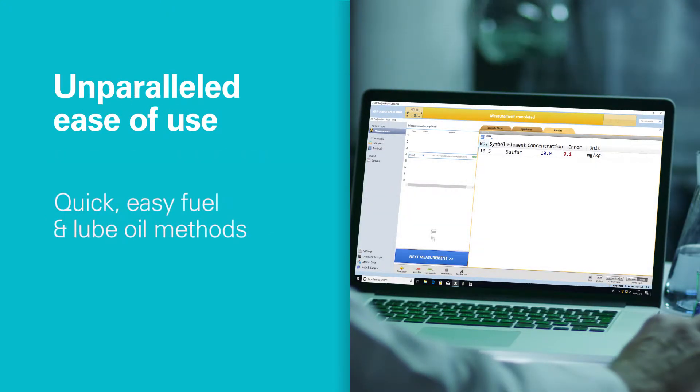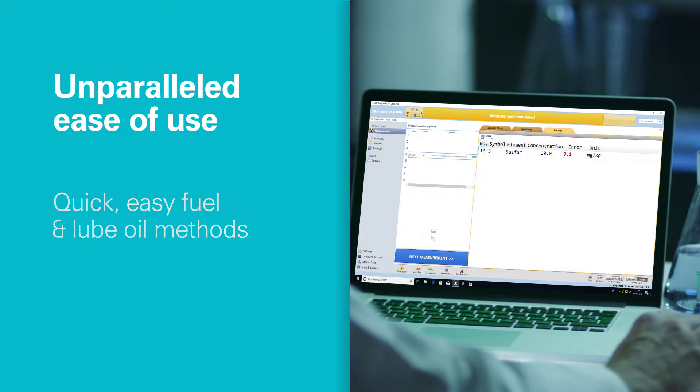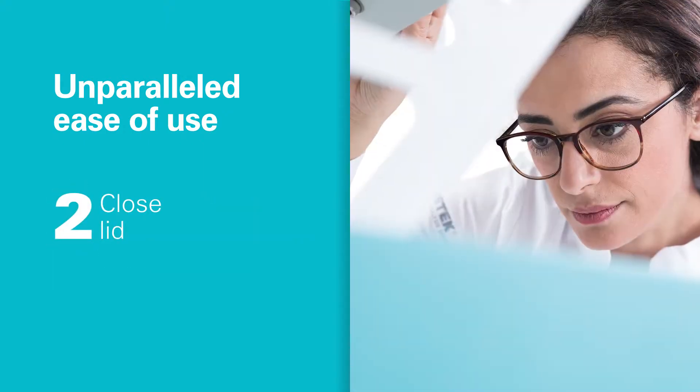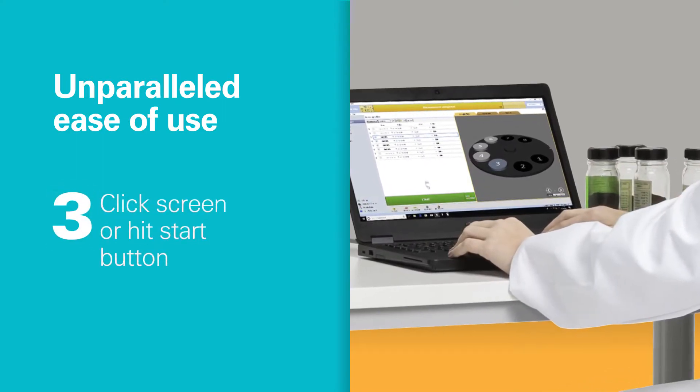It's easy. For example, you can analyze any lube oil type with only a single testing method. Also, even minimally trained operators need only a few simple steps to test each sample. And its intuitive software shows relevant information on a single screen.